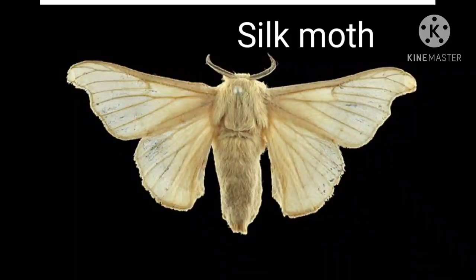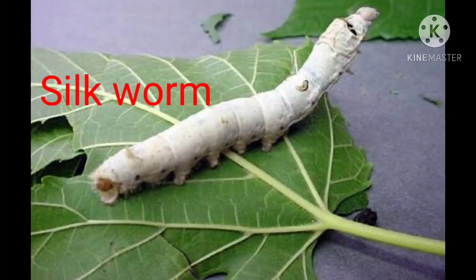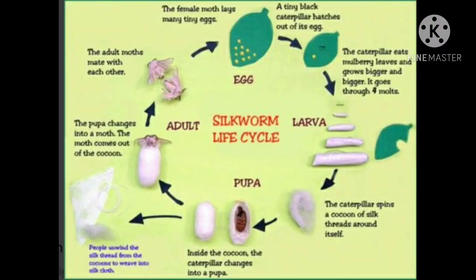The second useful insect we are going to study is the silk moth. As you can see in the picture, this is a silk moth, and in the next picture, this is a silk worm, which looks like a caterpillar. You can see the life cycle of a silk worm here. We will understand how the silk worm produces eggs, then the caterpillar comes out, and then the cocoon is formed.